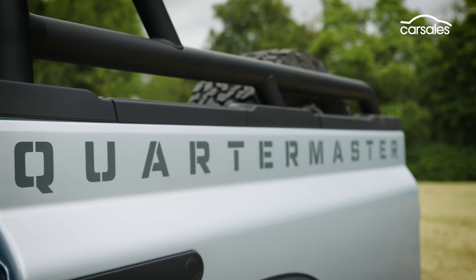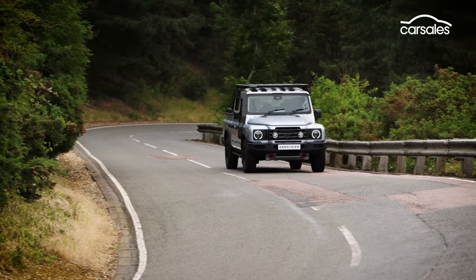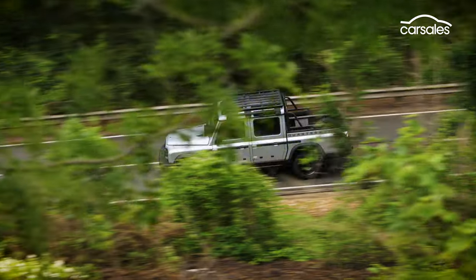Mechanically, the Quartermaster is very similar to the Grenadier wagon. There's a choice of BMW-sourced six-cylinder turbo engines — a petrol and a diesel — both using a ZF eight-speed automatic gearbox.